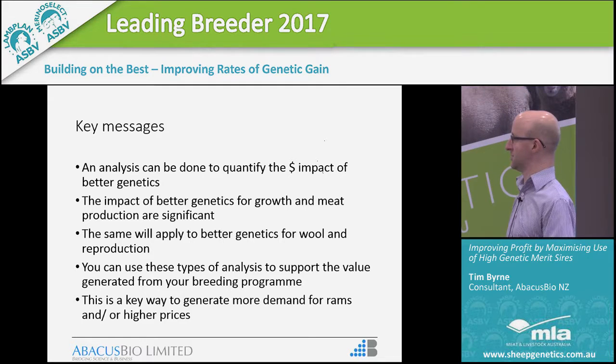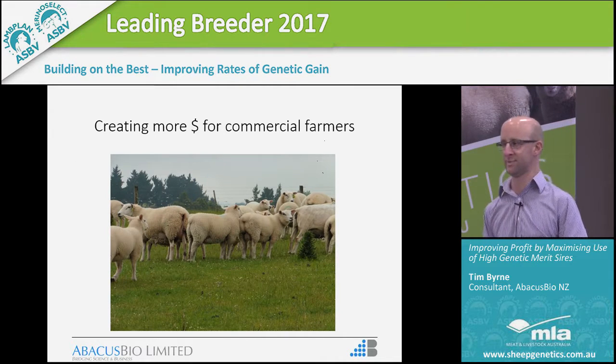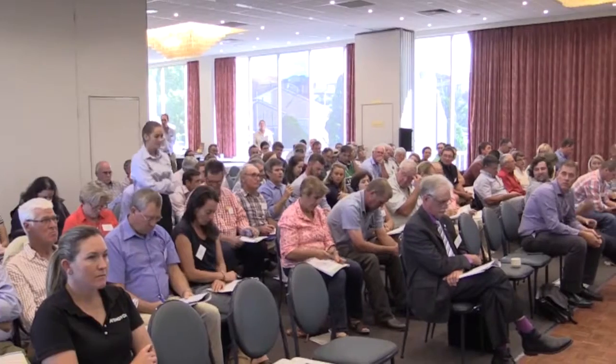Thank you. Tim, a couple of things — the heavier maternal ewes, any allowance that those ewes will eat more feed? That's built into the model. The FarmMax model accounts for the fact that if you have bigger animals they require more maintenance feed, but it turns out that the cost of that is offset by the extra revenue from that better genetics. Most economic models around the place show that the value of growth is still more than the cost of bigger ewes, so most sheep industries around the world are still lifting ewe size because there's more money in growth than there is cost in keeping slightly bigger ewes — though that story may change when the ewes are too big.